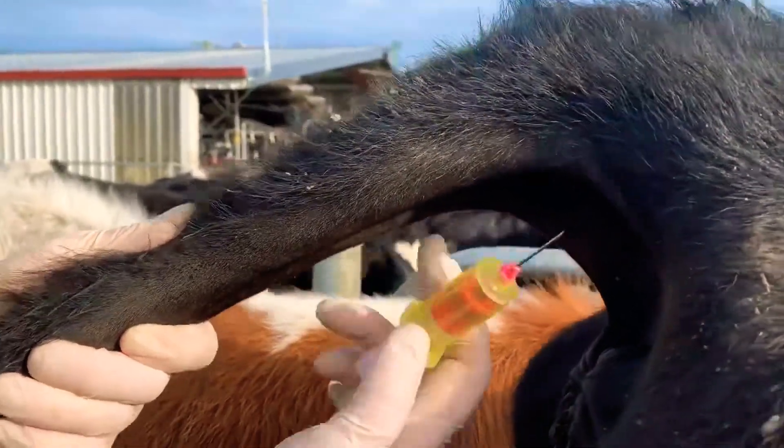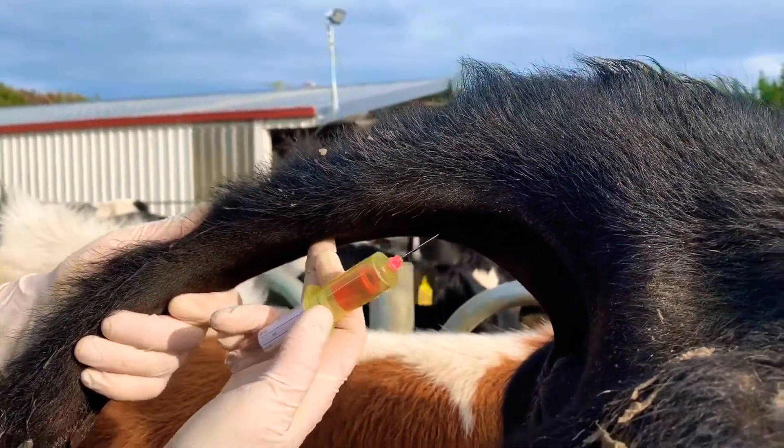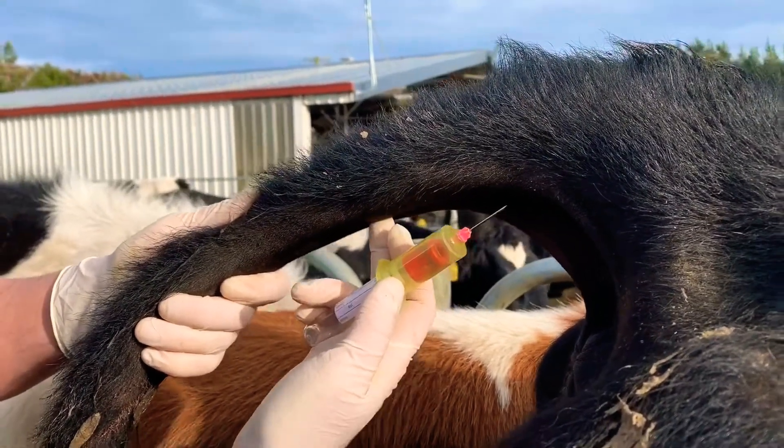There's a little vein running through the tail. If you feel in between the vertebra here, you can feel a little dip, and that's where you want to take your blood sample from.